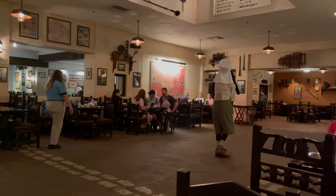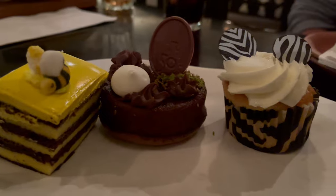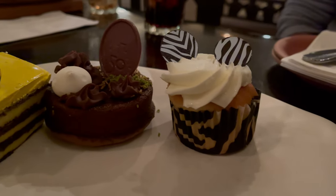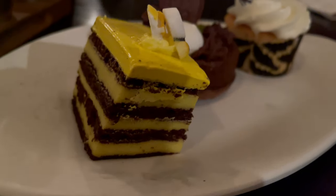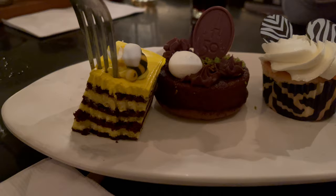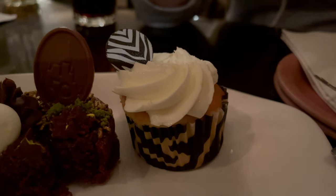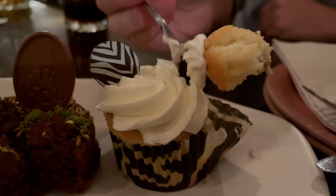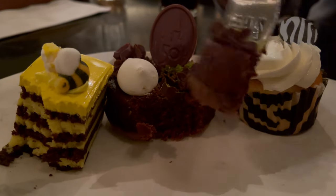When you feel like you can't eat anything more, you'll have to make some room for dessert. You'll get three different animal-inspired desserts that are so cute. I can't quite remember the flavor of the bumblebee one — let me know in the comments below — but my favorite was definitely the vanilla cupcake, closely followed by the 50th anniversary brownie.